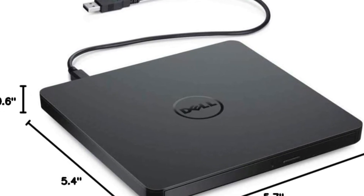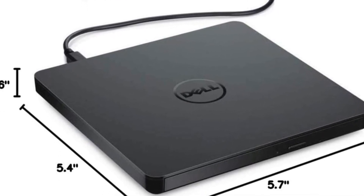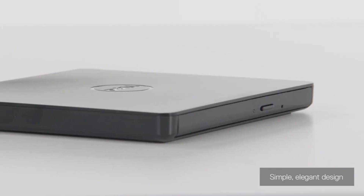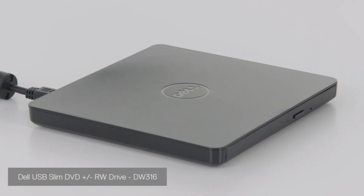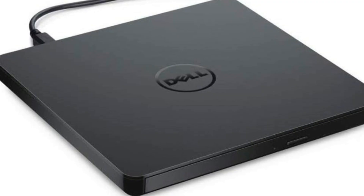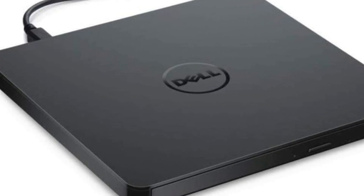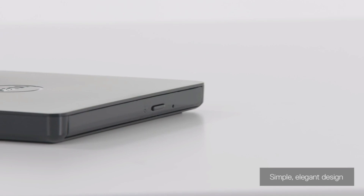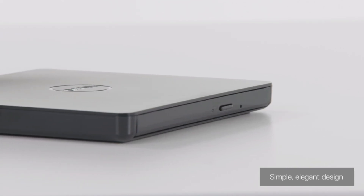The elegant, streamlined design complements modern laptops and fits seamlessly into any workspace. Whether at home or on the go, it offers convenience, style, and functionality. Backed by Dell's one-year limited hardware warranty, it's a dependable solution for all your optical media needs.